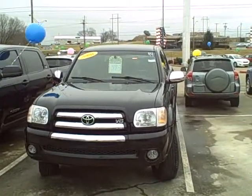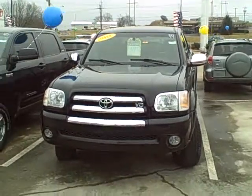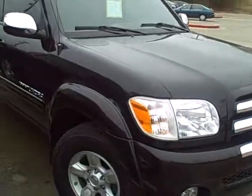Hi Michael, this is Ben over at Roberts Toyota. I wanted to go ahead and shoot some video on this Tundra that you've shown interest in. A nice looking truck we have here. We'll go ahead and look down the side and make sure you see everything on it.